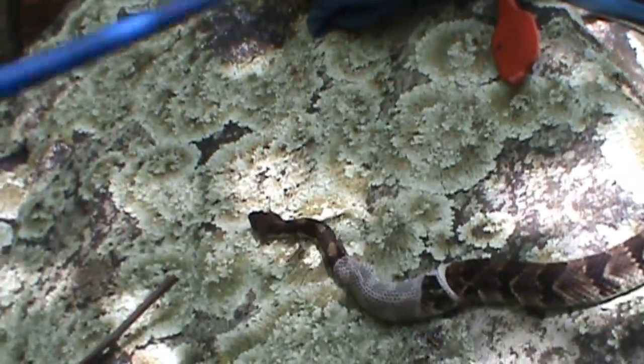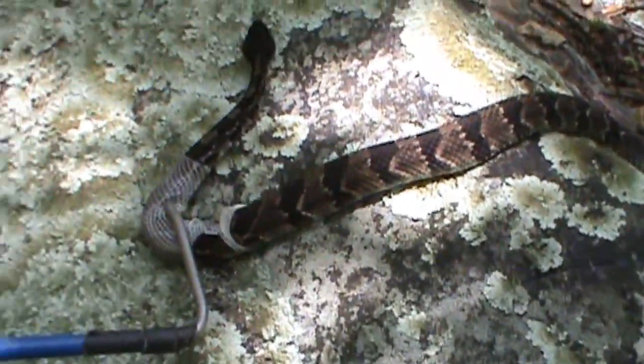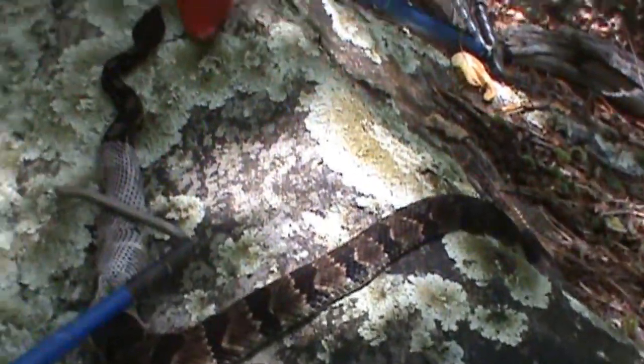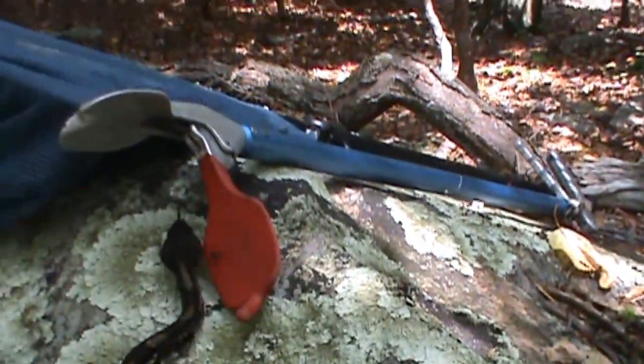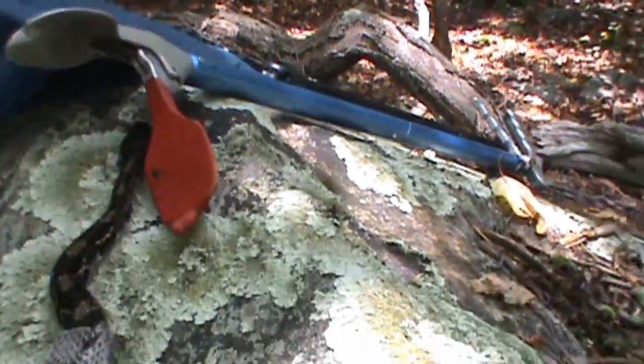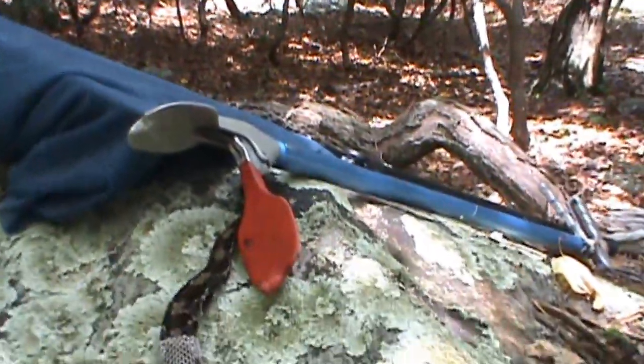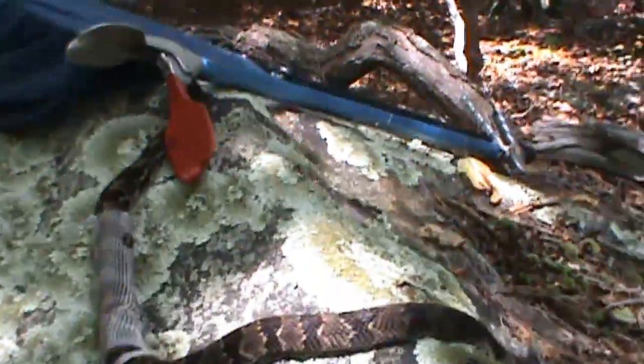Well, this rattlesnake that we just filmed for the first video is shedding right now. We're just putting a little bit of pressure on the skin — just a tiny bit — and also the rough rock that he's on is helping him shed. That in the background, by the way, is a Gentle Giant tong by Midwest.